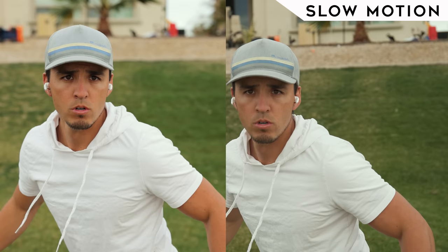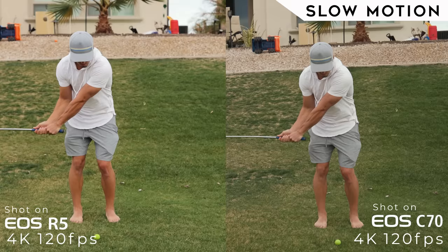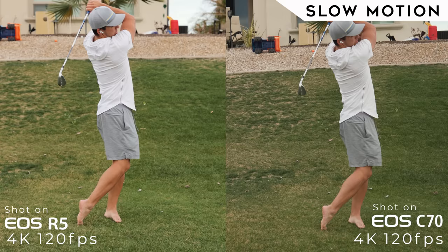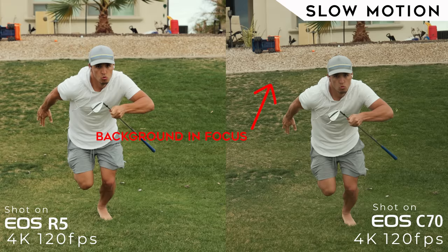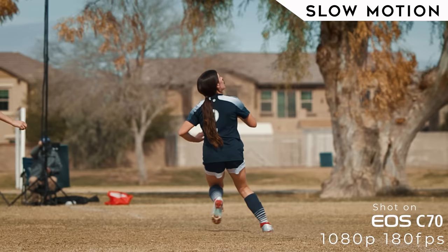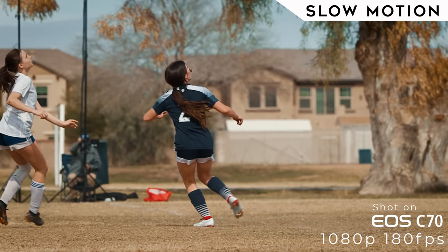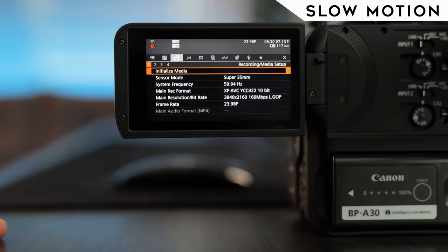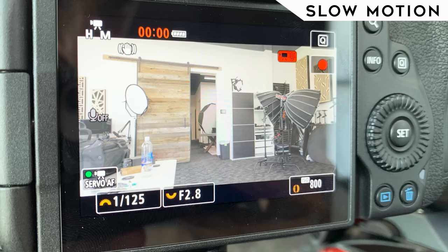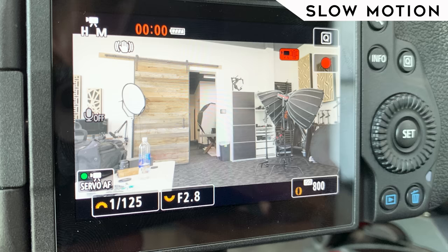Moving on to slow motion — this is where the C70 steals a point. Both can shoot 4K up to 120 frames, but the C70's 120-frame footage is slightly better quality. The C70 allows autofocus but not face tracking at 120fps, whereas the R5 can face track at 120. The R5 also doesn't allow audio recording at 120 frames, whereas the C70 does. The C70 also allows up to 180 frames at 1080p, though it crops to a Super 16 sensor, making it less usable. The R5 will also overheat using 120 frames, so not a super reliable option. Overall, if you shoot a lot of super slow-mo, the C70 is your better choice.